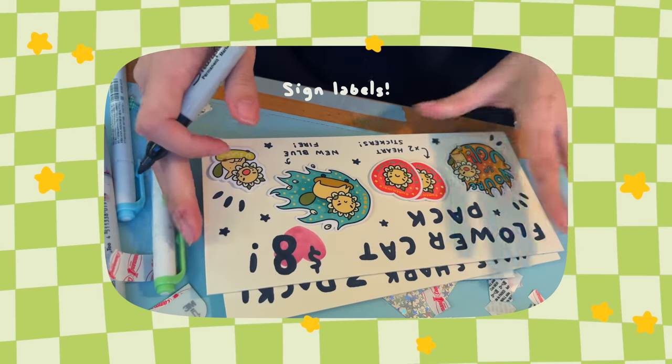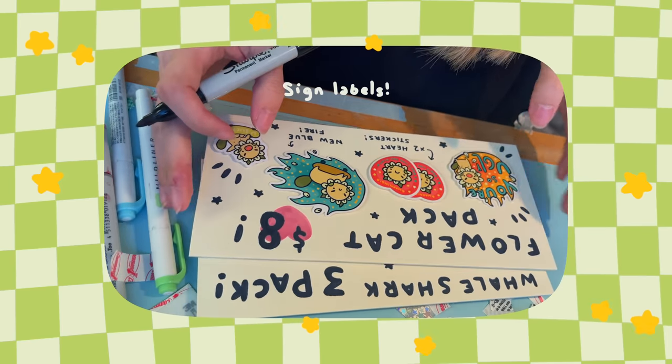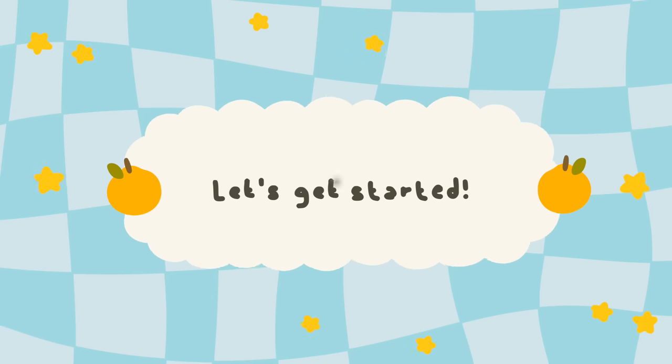Hi everyone, welcome to the vlog! Today we are getting ready for the senior sale — I'm literally so excited. This is going to be an ongoing thing for the week, but we're also doing a 'what I wear in a week' video at the same time, because I'm going to show you guys what I wear anyway as we get ready for the sale.